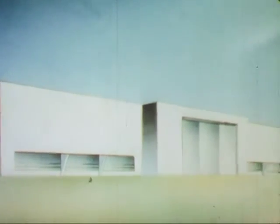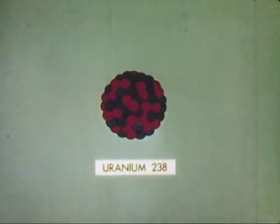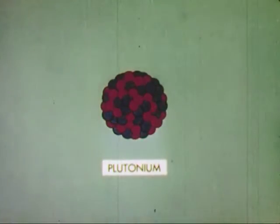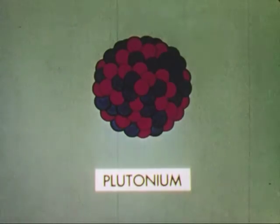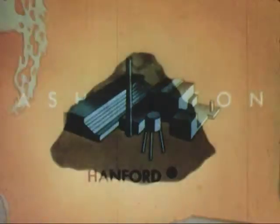The Manhattan Engineer District team of scientists, engineers, industrialists, labor, and military built huge plants to produce the material by this and other means. The scientists went further, taking advantage of the fact that uranium-238, instead of fissioning, tends to capture neutrons to ultimately become plutonium — and plutonium is as effective for fissioning as uranium-235. The Manhattan Engineer District team built a plutonium plant at Hanford, Washington. Our bomb builders were nearing the goal.